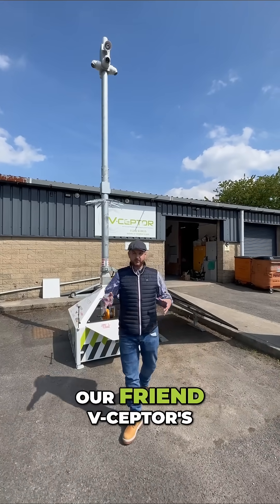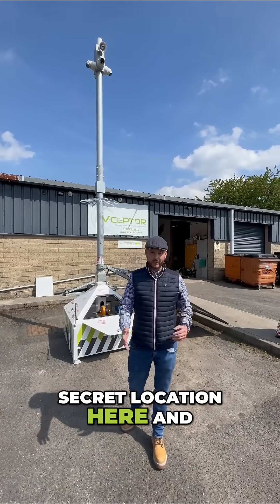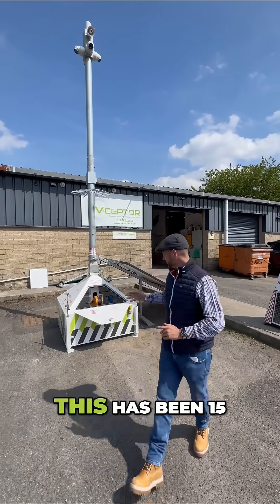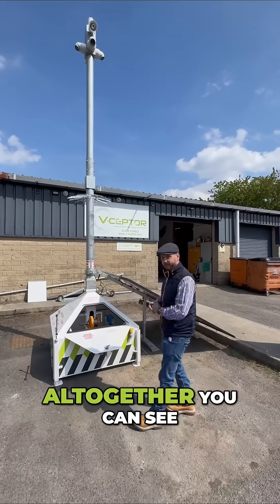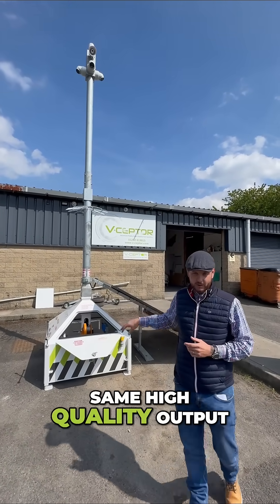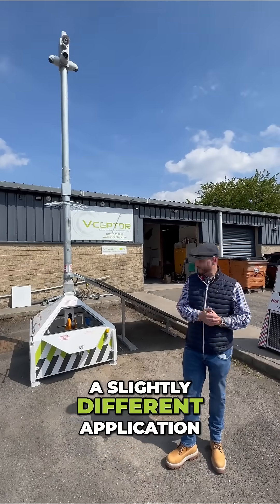We're still in V-Septer's secret location, and we're going to look at one of their other very famous towers. This has been 15 years in the making altogether. You can see this is slightly different — same high quality materials, same high quality output — but it's a slightly different application.